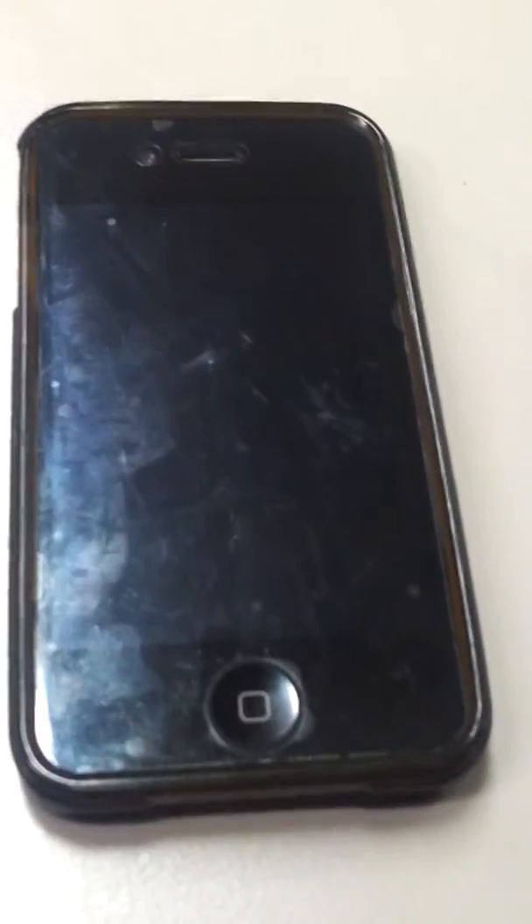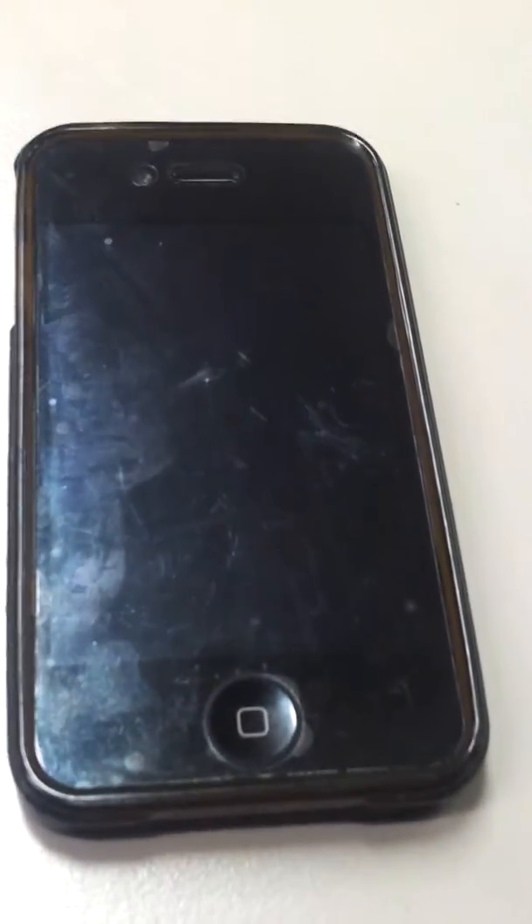Hi, just making this quick video to show you a concern about new security on the iPhone, the new iOS 7. There are two major security issues on it.